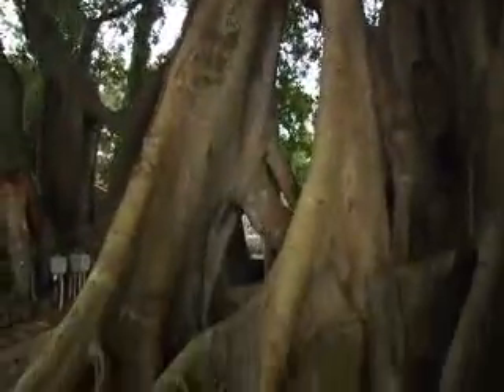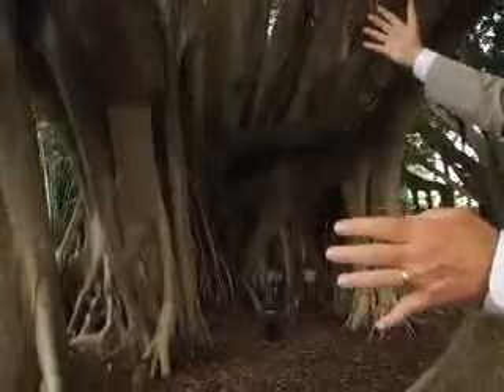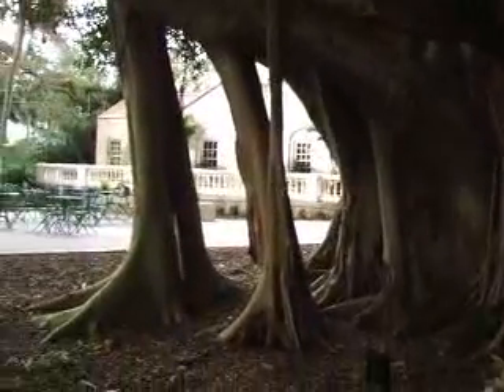This is a banyan. If you look at the central part of the tree, that central trunk is what forms first and creates this magnificent tree. Then as the branches come out laterally, roots come down off of the branches and over time take root themselves, forming lateral structures or buttresses for the tree to spread out. In old, old banyan, the center part of the tree may have long ago died, but the tree is spreading. In a sense, I always like to say it's walking and walking and walking.